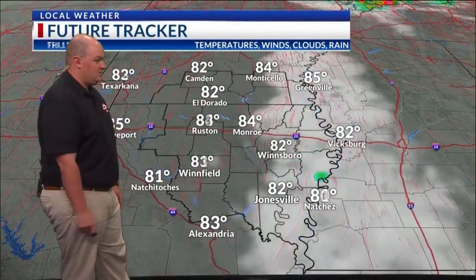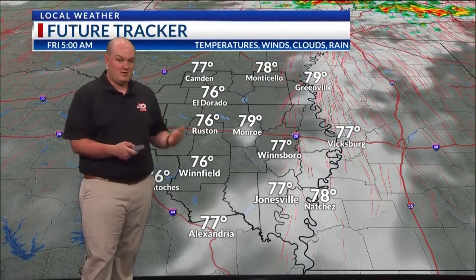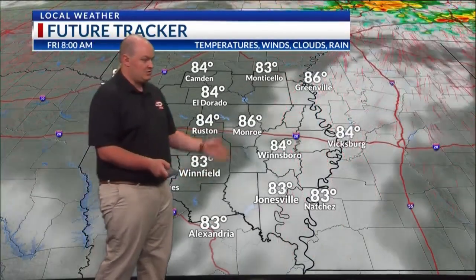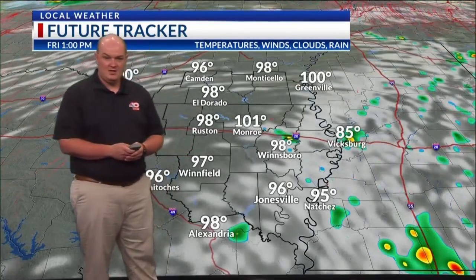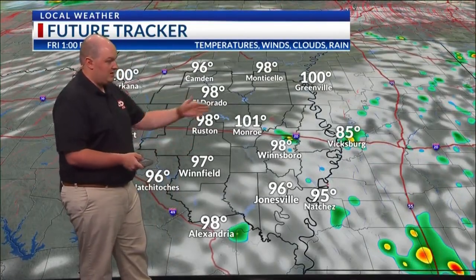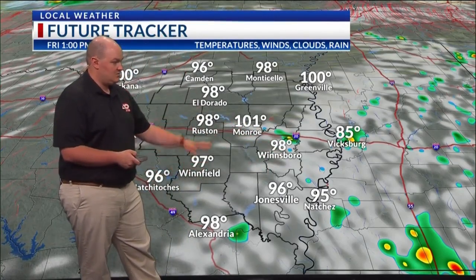Tonight we will fall mainly to the mid to upper 70s, with a few clouds lingering. There won't be really any rainfall when the sun goes down because we lose that daytime heating, but it's still going to be very muggy. Then as we go into tomorrow, we just kind of rinse and repeat — temperatures still upper 90s near triple digits, with a chance for a patchy shower or thunderstorm. Staying isolated mainly east of Highway 165, but can't be ruled out for some other locations. This hit-or-miss activity will continue as we head towards the weekend.